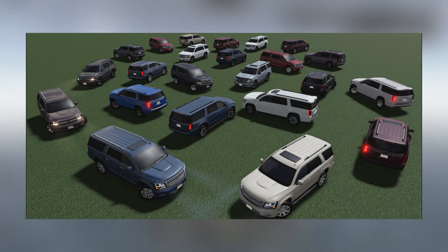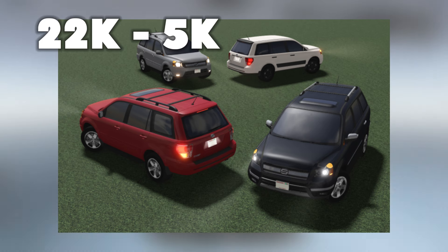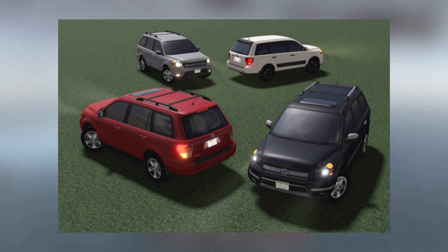Then for our next vehicle, we got the 2006 Suzuka Chief. The original prices are going to be around 22k to 5k for this 2006 car. I keep on choking on the name, but it's going to be around 22k to 5k — that's the original prices for this vehicle.